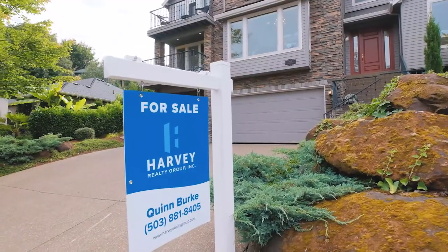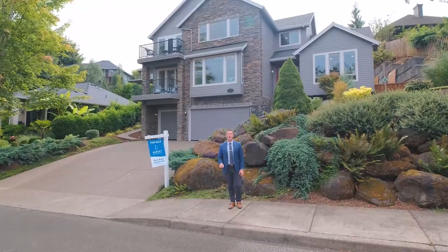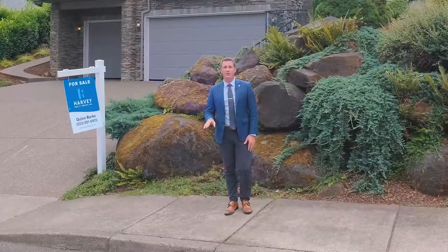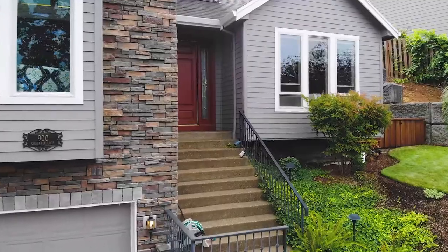Hello everybody, I'm Quinn Burke and today we are in Abaqua Heights, one of the most beautiful sought-after neighborhoods in Silverton, and we're about to tour 900 Chickaman Loop.